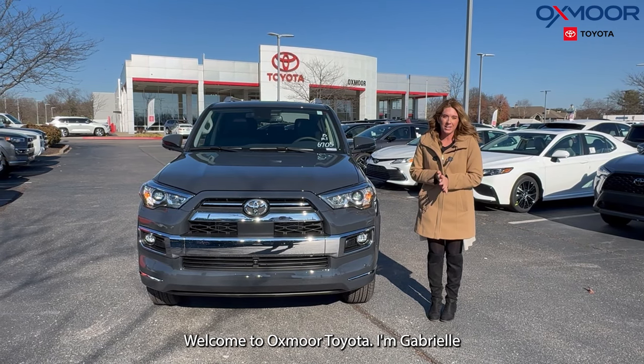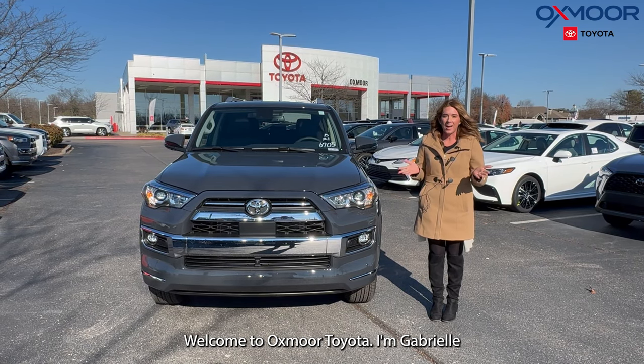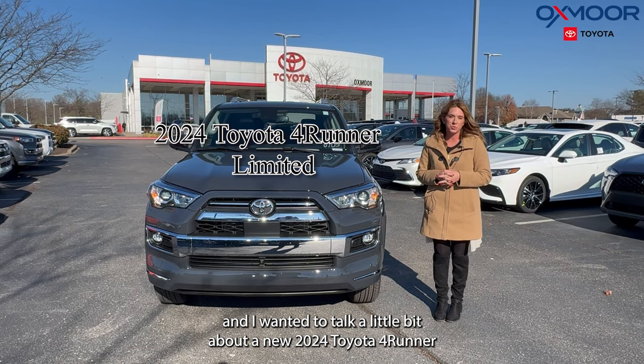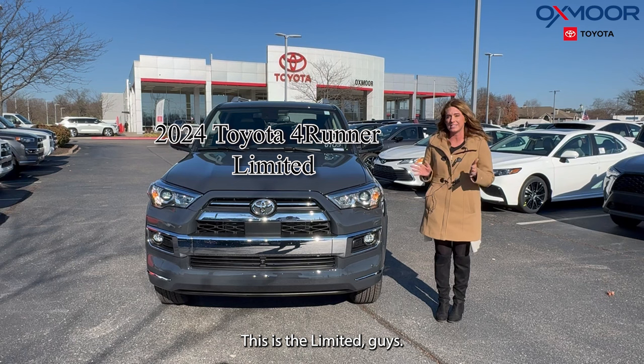Hello everyone, welcome to Oxmoor Toyota. I'm Gabrielle and I wanted to talk a little bit about a new 2024 Toyota 4Runner. This is the V-Limited.